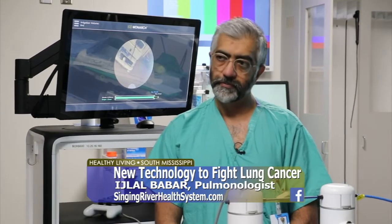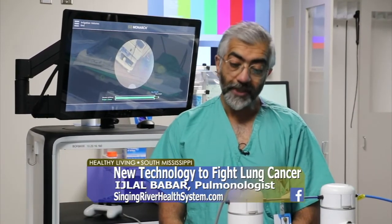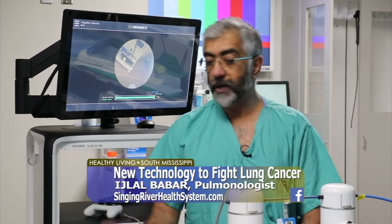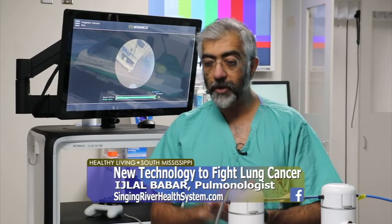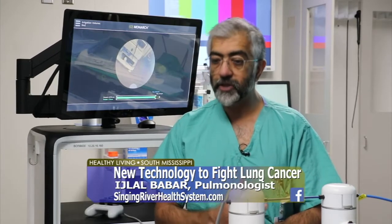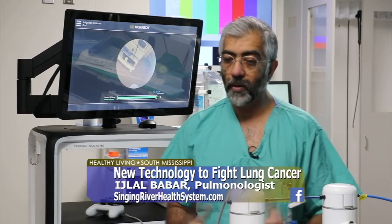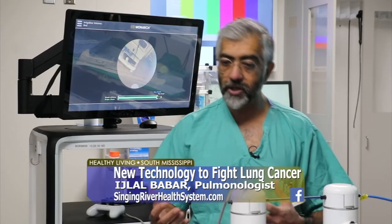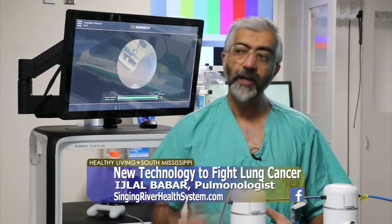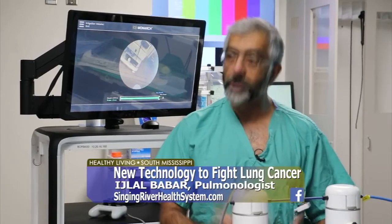Once we get the diagnosis, it's all about finding out what kind of cancer it is, and then we decide on treatment based on the stage and the type. That treatment is decided in a tumor board where all the oncologists, pulmonologists, surgeons, and radiation oncologists sit together, go over every case, and make a decision as a group on what the right treatment is going to be.